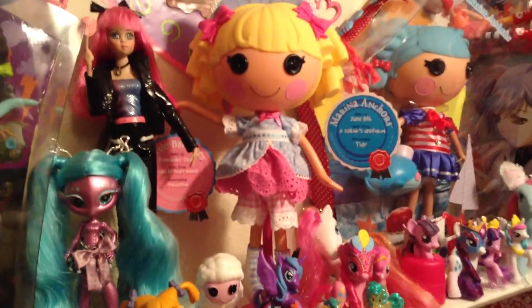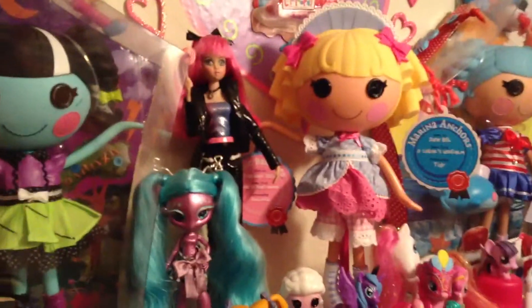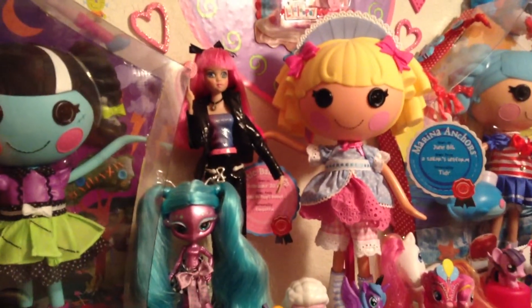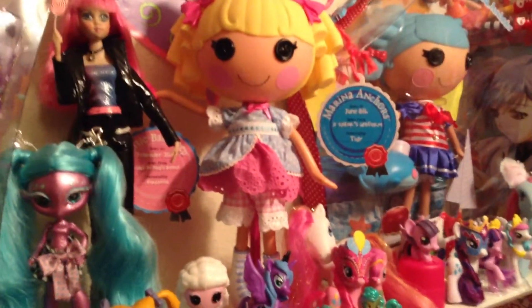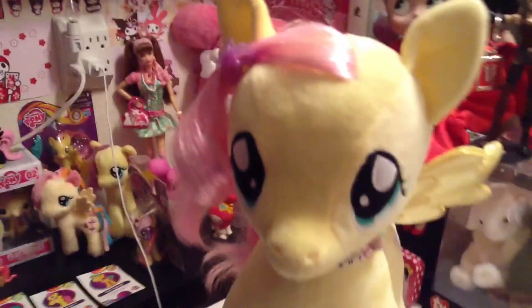Today, those are my La La Loopsie girls and my Lollipop Girl doll in the back with the pink hair and the lollipop. Her name's Sissy. But today, on this fabulous Friday, we are going to do a review and share with you my Build-A-Bear Fluttershy.